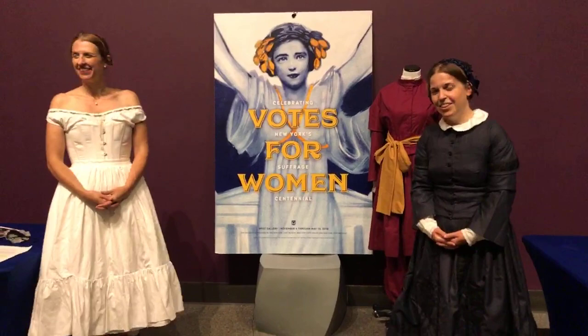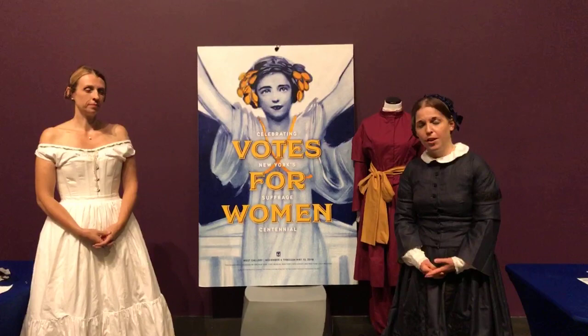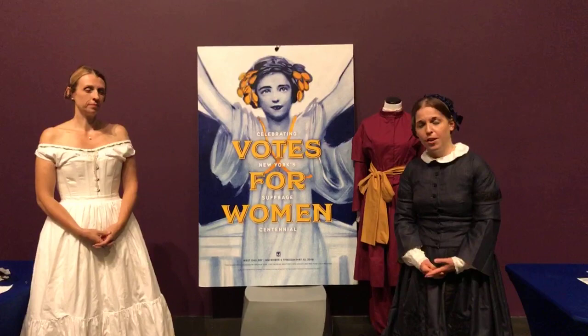I don't think I have anything more to add. Thank you all for joining us. I encourage you to take a look at the New York State Museum's website and the educational resources we have available there. Some of the images that we showed you today are in that lesson plan on dress reform, so you'll be able to see them up close and really get a better chance to examine them. Thank you for joining us.